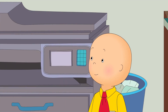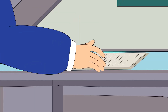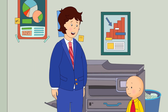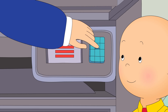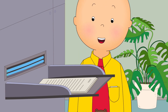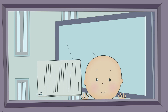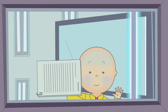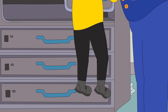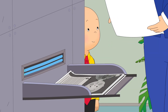How does it work, Daddy? Well, you take whatever it is that you want to copy and put it up here. Then you press the number for how many copies you want to make. And they pop right out into that tray. Wow! So it can copy anything? Well, not quite anything. Oh, careful, Caillou. Look, Daddy! It's me!